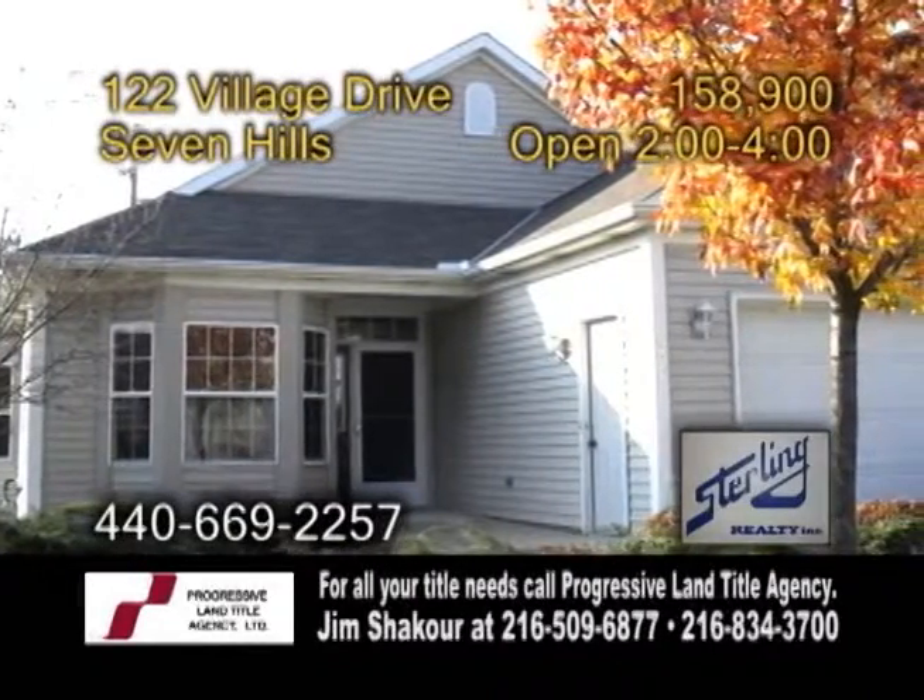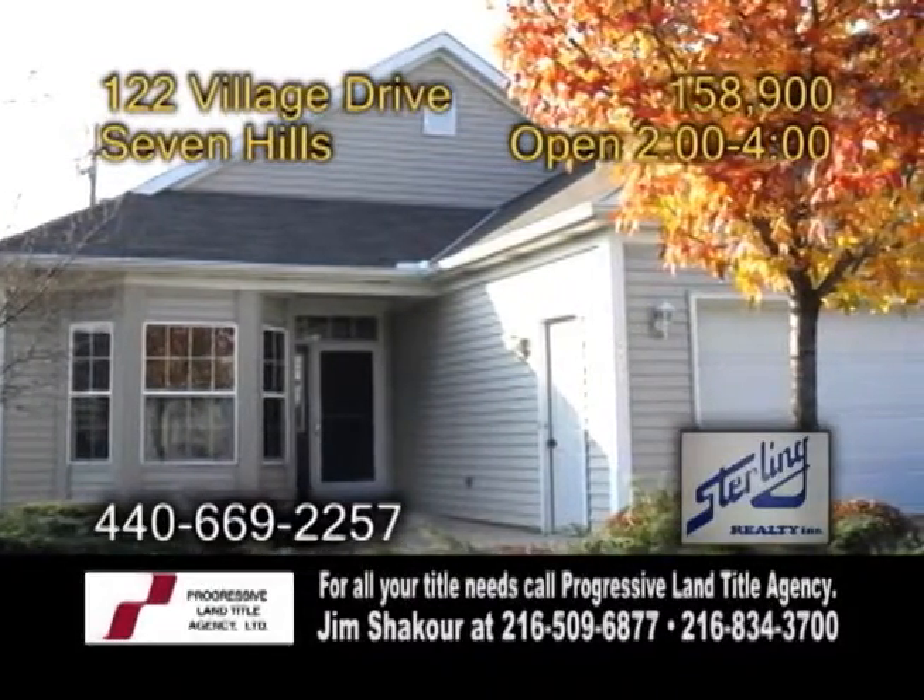A ranch condo in Seven Hills. The village of Seven Hills is a friendly 55 and over community.